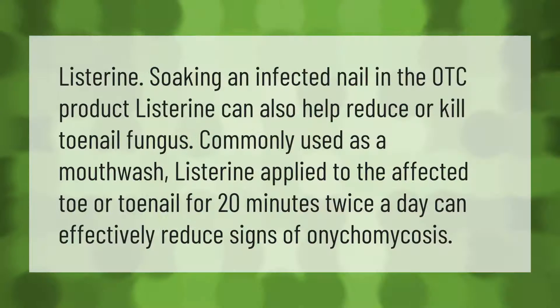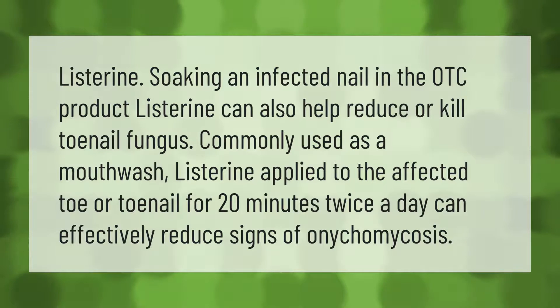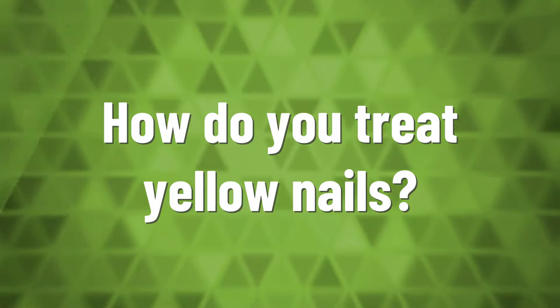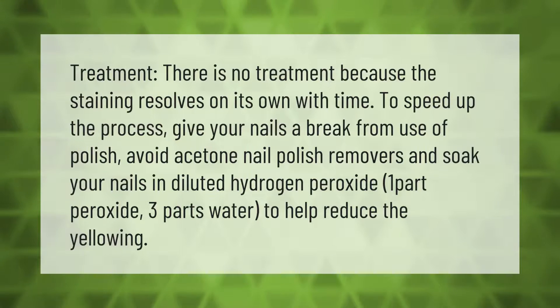Soaking an infected nail in the OTC product Listerine can also help reduce or kill toenail fungus. Commonly used as a mouthwash, Listerine applied to the affected toe or toenail for 20 minutes twice a day can effectively reduce signs of onychomycosis.